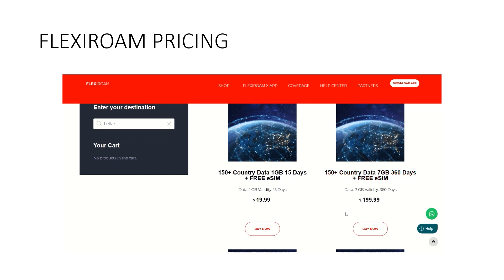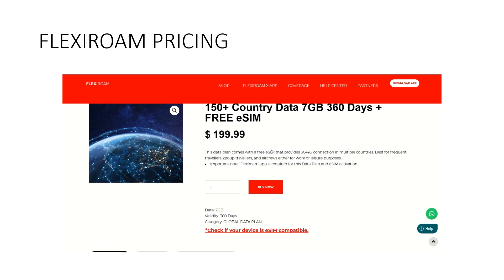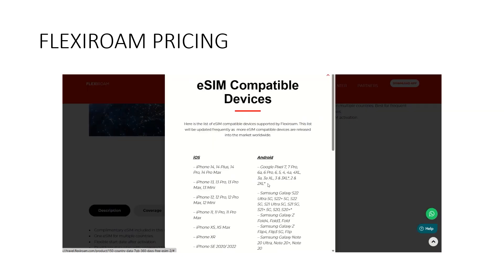When you click on a plan, it tells you it comes with a free eSIM providing 3G and 4G connection in multiple countries — best for frequent travelers, group travelers and air crews. An important note: the FlexiRoam app is required for this data plan and eSIM activation. Before you get FlexiRoam, check your phone's eSIM compatibility. There are different iPhones listed as well as Android devices. I'm on a Samsung Galaxy S21 which is definitely included — I have eSIM capability.